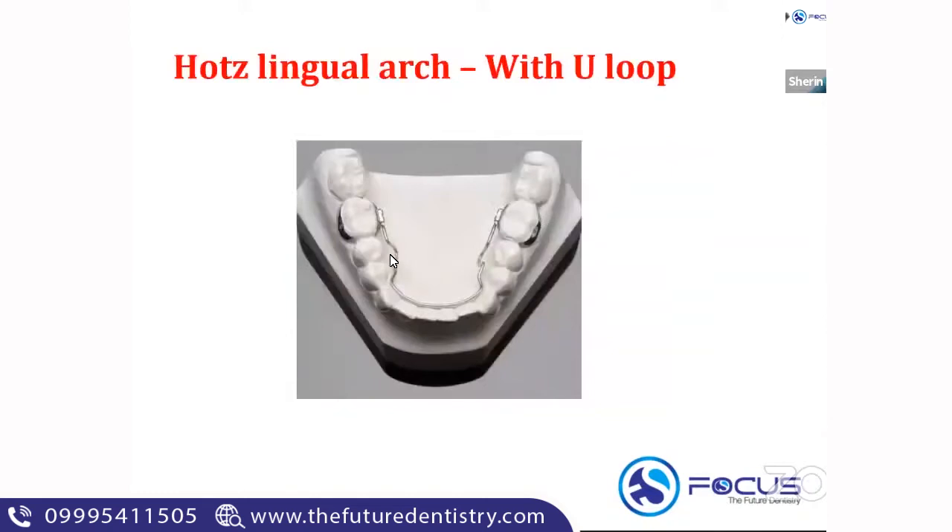If a lingual arch has a U-loop, you call it the HOTS lingual arch. The lingual arch with the U-loop is called a HOTS lingual arch. The main function of the HOTS lingual arch is that you can activate the appliance and use it in minor space regaining. It is a modification of your lingual arch.